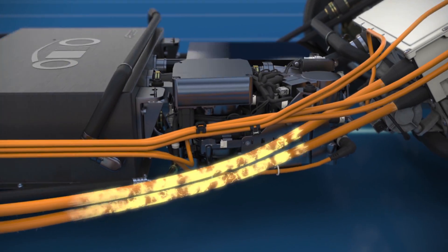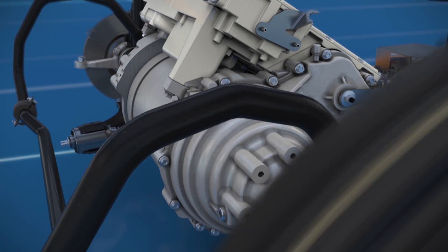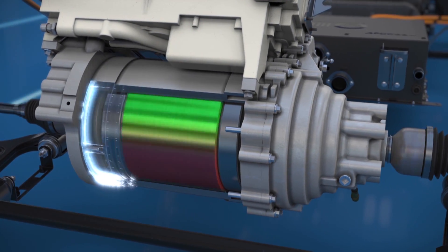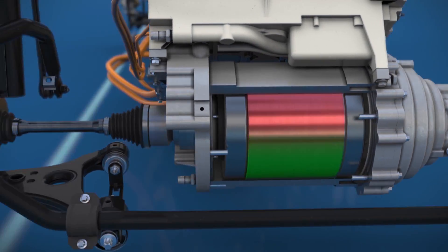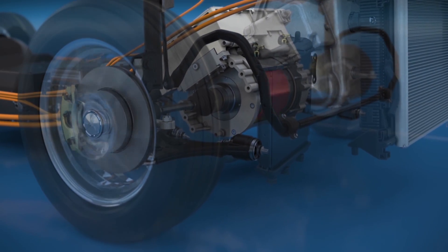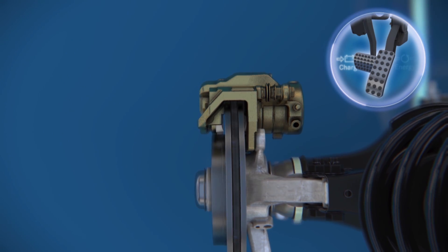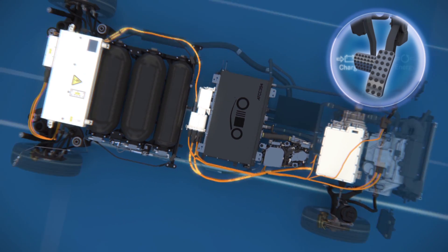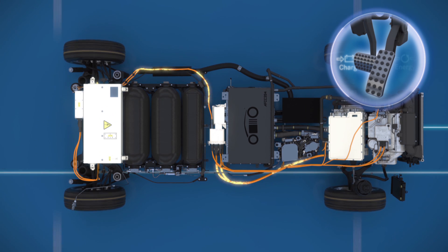The clean electricity powers an electric motor on the front axle. This propulsion is transferred to the driven wheels via direct drive reduction. Excess energy is stored in the lithium-ion battery. Thanks to recuperation, or energy recovery, even the energy generated by braking can be transformed into electricity, which is then stored in the battery as well.